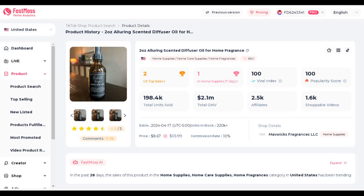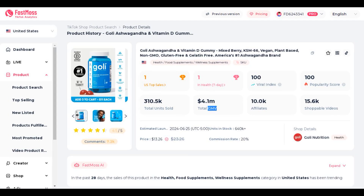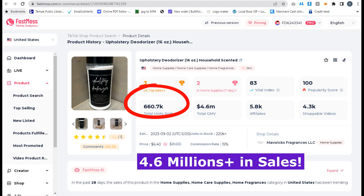I want you to take a look at my screen. 198,000 units of this product were sold on TikTok using TikTok shops. The product is priced at $8.67, which amounts to over $2 million in sales, and these are the stats for the past 28 days. Here's another product that sold around 310,000 units, resulting in approximately $4 million in sales. And here's another one that sold around 660,000 units, bringing in about $4.6 million in sales.